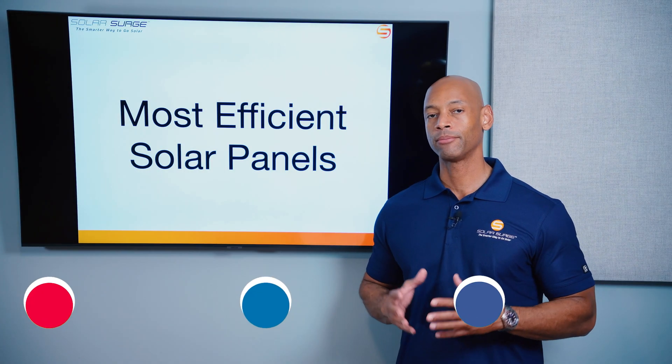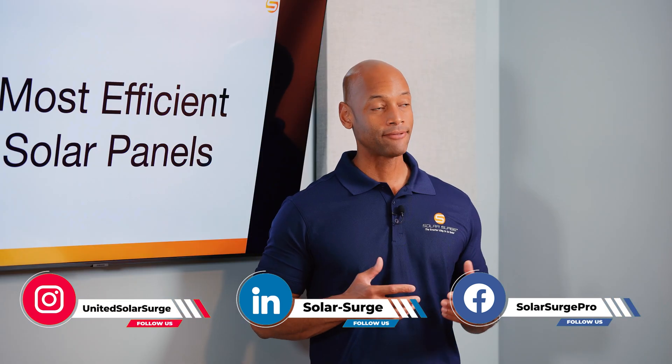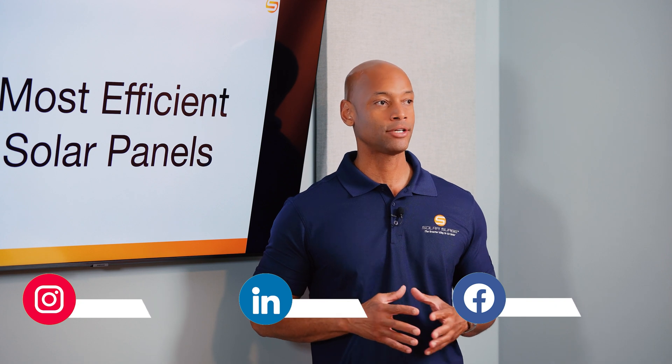In today's video, we're talking about the most efficient solar panels for your home in 2024. I should emphasize these are for your home — solar panels that are designed for residential rooftop installation. Which are the most efficient panels that you can get as we're now midway into 2024?